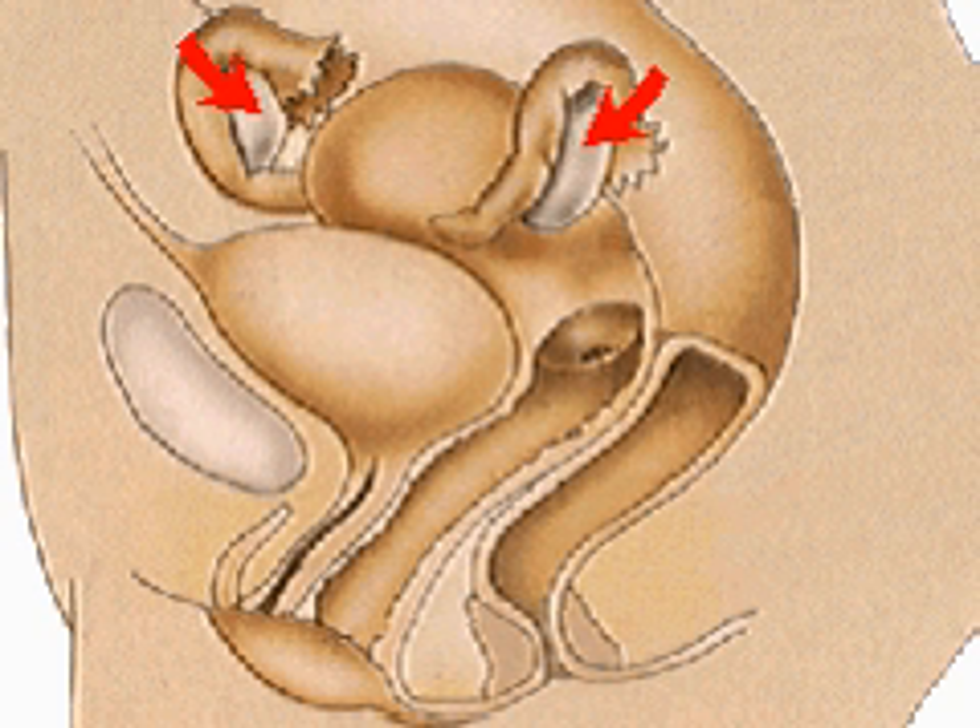Each month, the ovary releases an ovum into the funnel-shaped opening of a fallopian tube. If coitus occurs, it is here that the ovum may be fertilized. Each fallopian tube is approximately 4 inches long and is lined with ciliated cells.